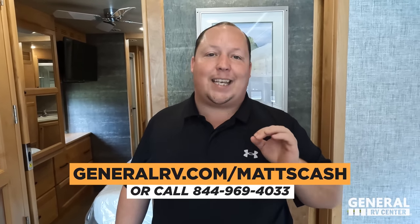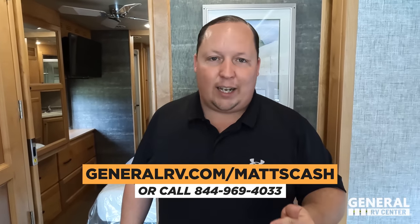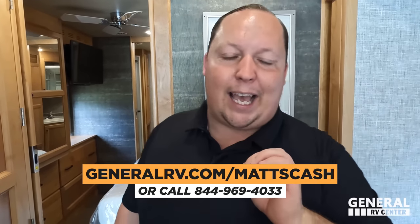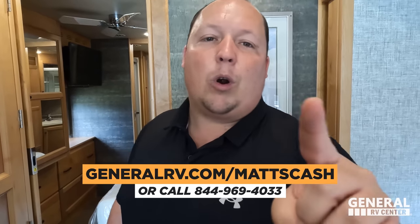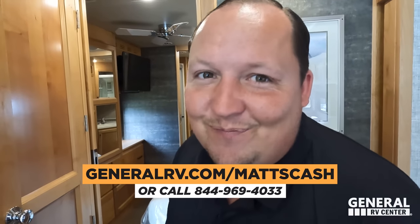That's the MSRP. The sale price is so good I can't say it because Tiffin doesn't allow us to disclose it on a current model year. But we've partnered with General RV. We sell Tiffins in Florida, Virginia, Ohio, Michigan, Illinois, and Utah. Go to GeneralRV.com/MattsCash — link in the description — or call 844-969-4033. If you're looking to buy any Tiffin, reach out to my team and we will get you the best price in America.